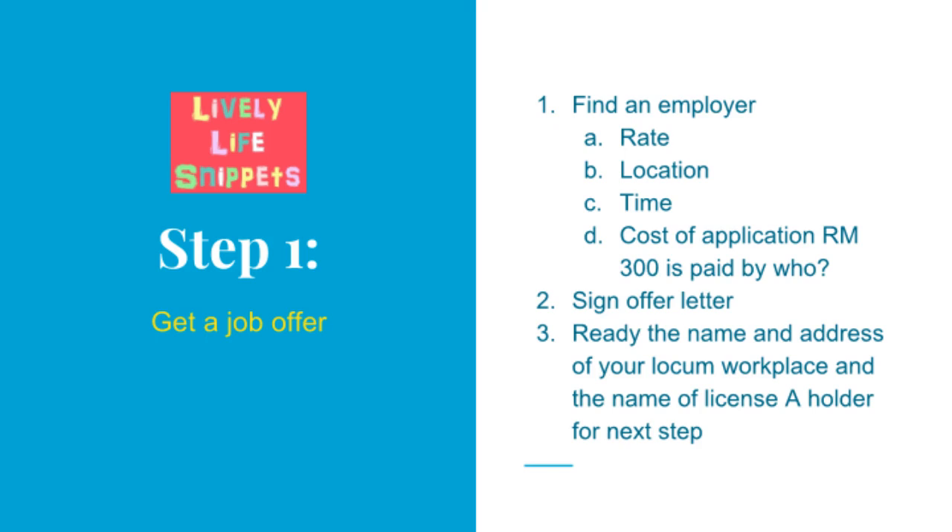This is because your Licence A is tied to only one premise of your employer. After deciding on one, read the offer letter word by word until you are satisfied with all the terms and conditions. Usually, offer letters are signed in two copies — one for you to keep and another for the employer. Lastly, get the name and address of your locum workplace and the name of the licence holder for the next step.